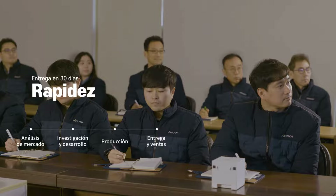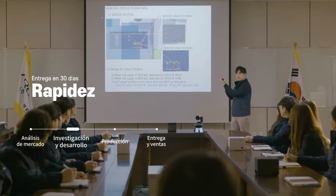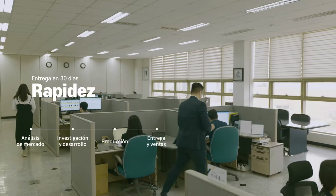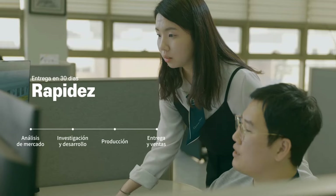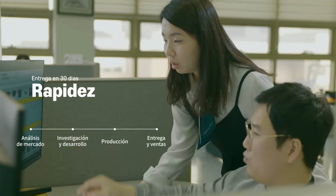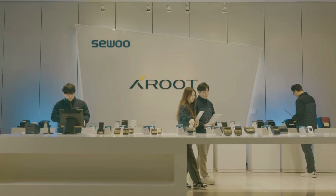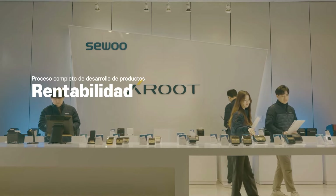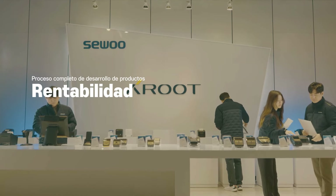Our product's greatest competitive advantage is its speed. We adhere to a 30-day delivery deadline throughout the entire process, from market analysis and research, and development to production, delivery, and sales. Through our comprehensive one-stop product development process, we maximize competitiveness in both time and cost.